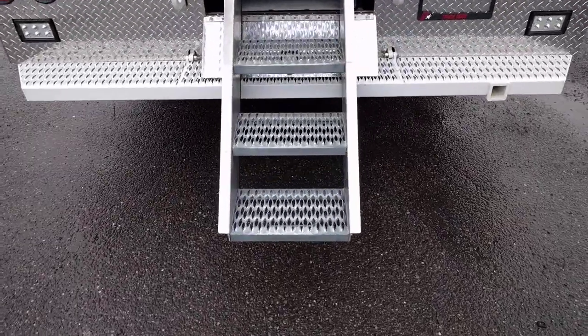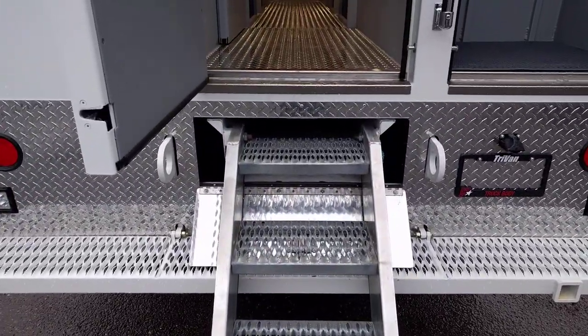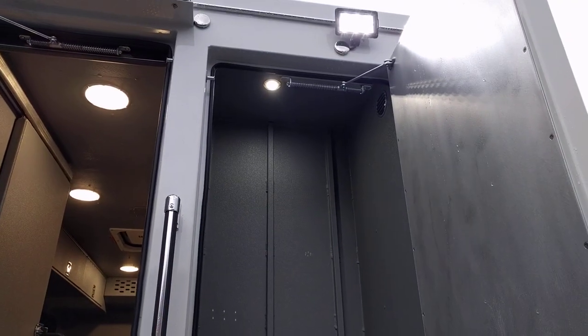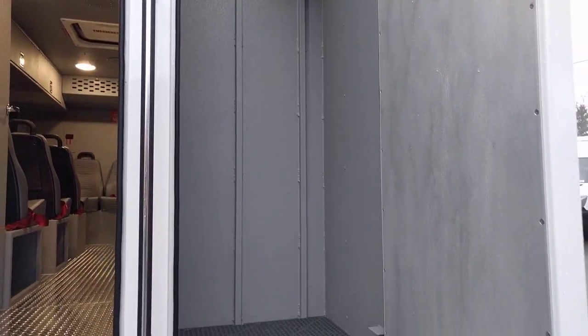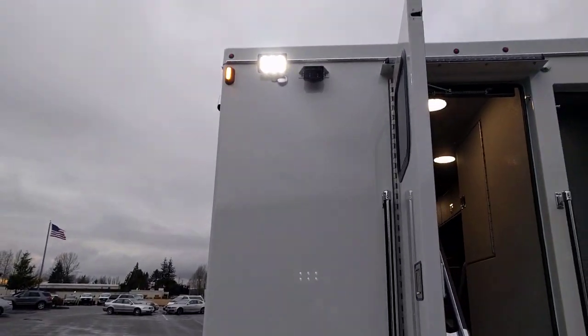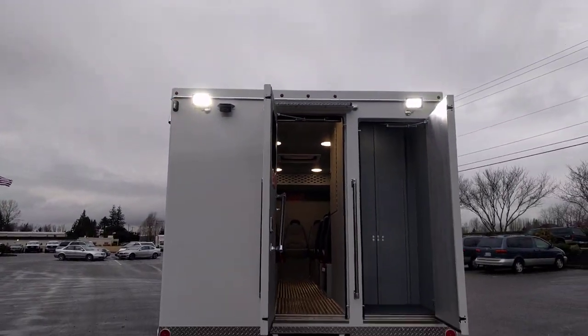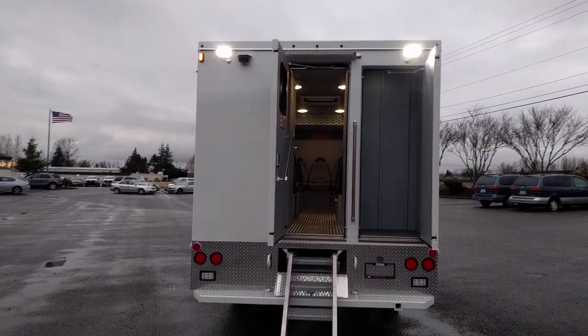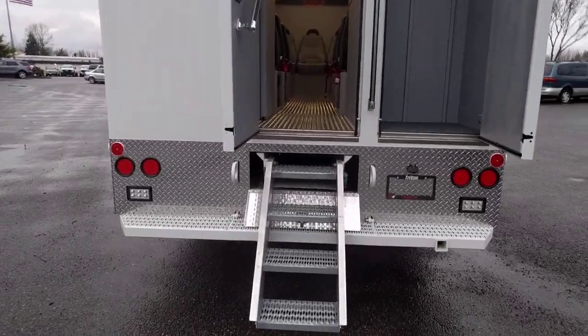We have a burly staircase at the back end which slides and stores under the body when not in use. There are tall compartments for storage of tools, brooms, shovels, rakes — you name it. We also have a traffic advisor at the back end, LED work lights, and a Whelen emergency package.